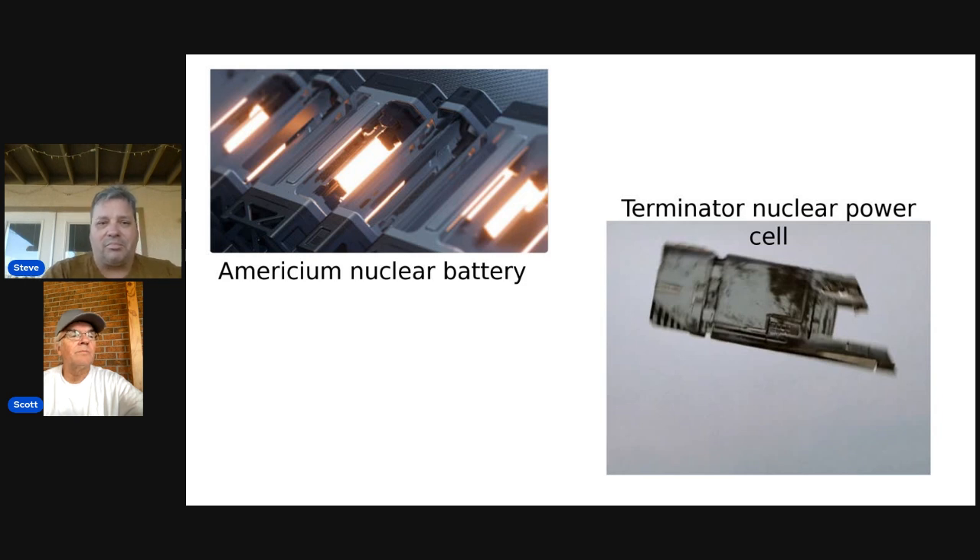Micronuclear batteries harness energy from the radioactive decay of radioisotopes to generate electricity on a small scale, typically in the nanowatt or microwatt range. According to researchers, the process of radioactive decay is not influenced by environmental factors, including temperature, pressure, and magnetic fields.